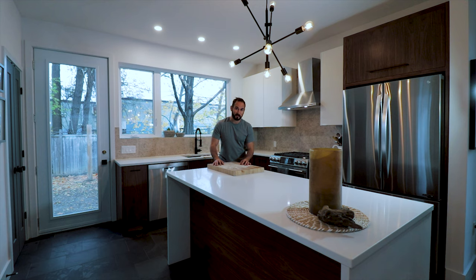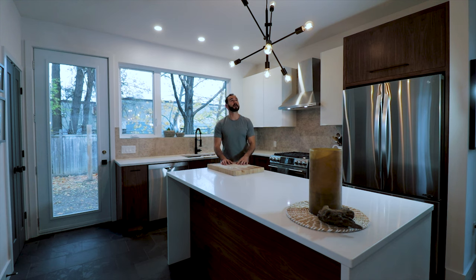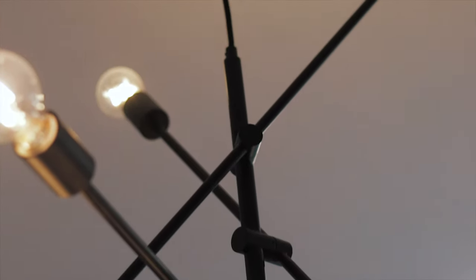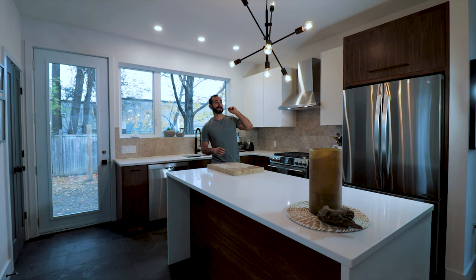If you're wondering where the microwave is, it's actually down in the island — it's hidden, which is how we like it. And obviously we have light fixtures: Isa chose them, we went with black to keep the theme, they look great, though keep in mind there are a lot of light bulbs.